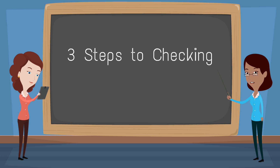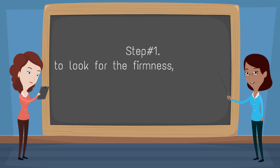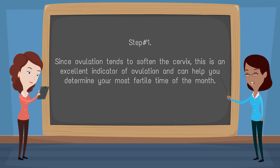3 steps to checking your cervix position. Step 1: You have to look for the firmness or hardness of the cervix. Since ovulation tends to soften the cervix, this is an excellent indicator of ovulation and can help you determine your most fertile time of the month.